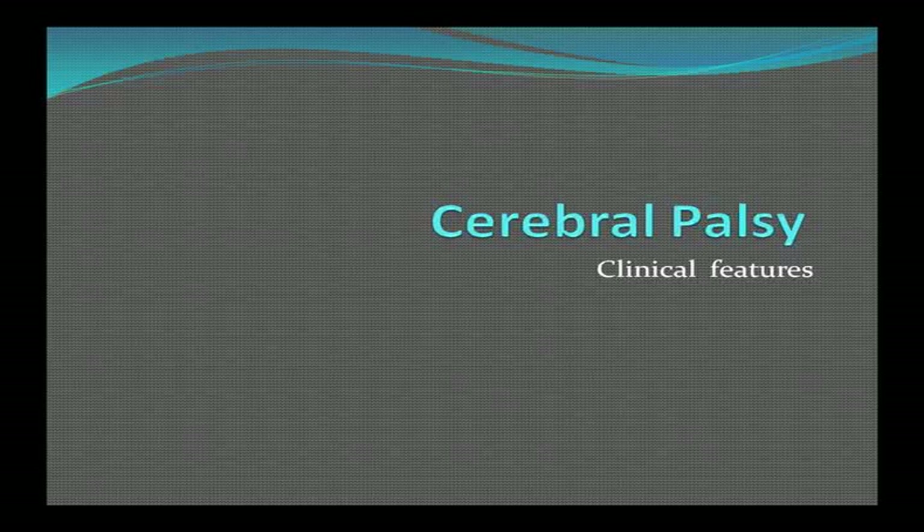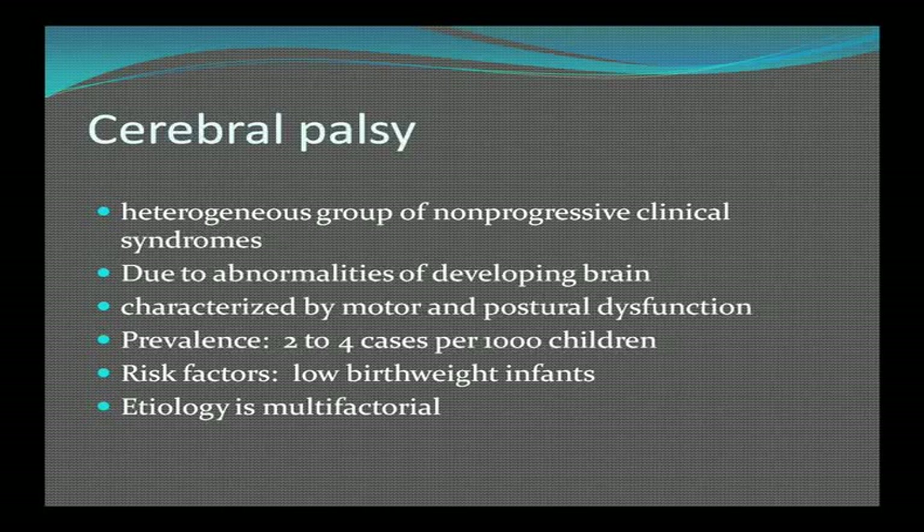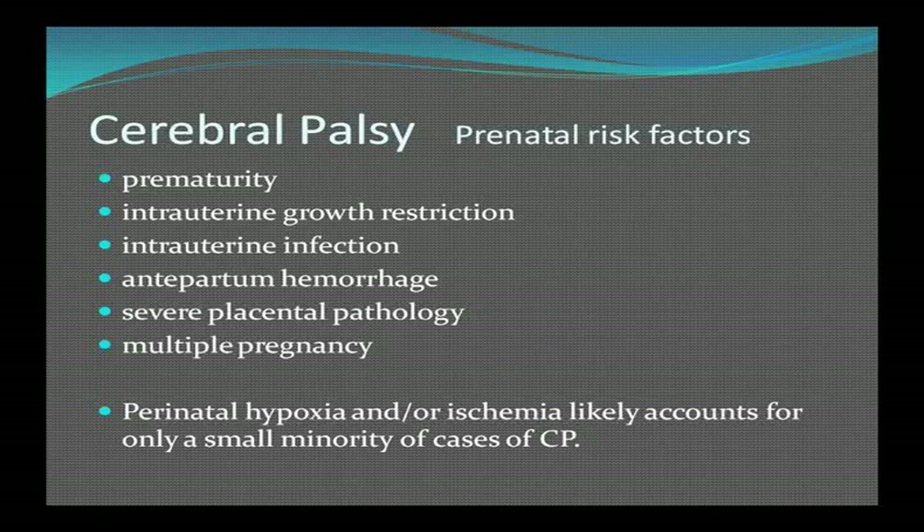A lot of patients we see in palliative care are cerebral palsy patients. CP is a really heterogeneous group of clinical syndromes due to abnormalities of the developing brain, characterized by motor abnormalities and postural dysfunction, occurring in two to four cases per 1,000 children born. The major risk factor is low birth weight. Etiology is multifactorial. Prenatal risk factors include prematurity, intrauterine growth retardation, intrauterine infection, antepartum hemorrhage, severe placental pathology, and multiple pregnancies.